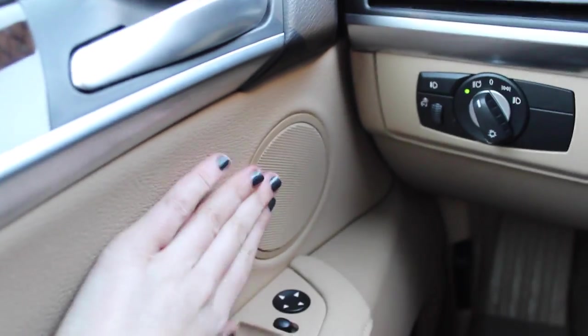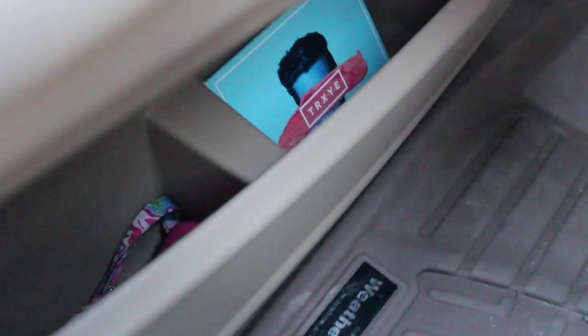Window adjustments, mirror adjustments, speaker — all that nice stuff. And then I've got one album, which is TRXYE. I need to get more, but it's really nice just to have CDs, so I keep that down there.